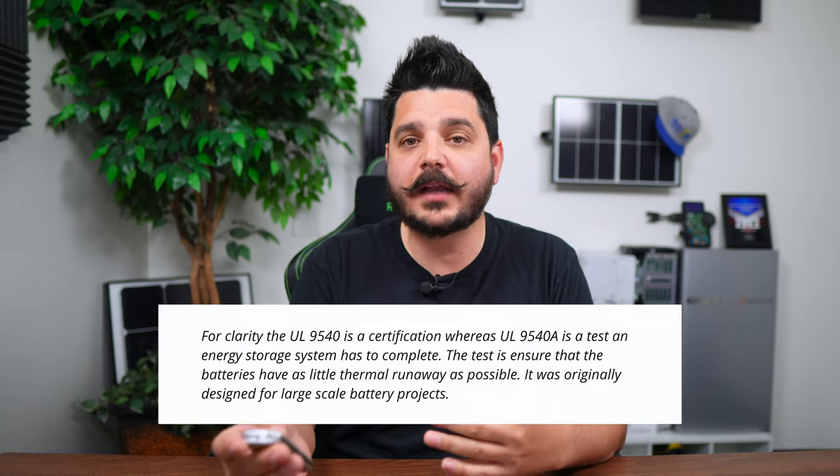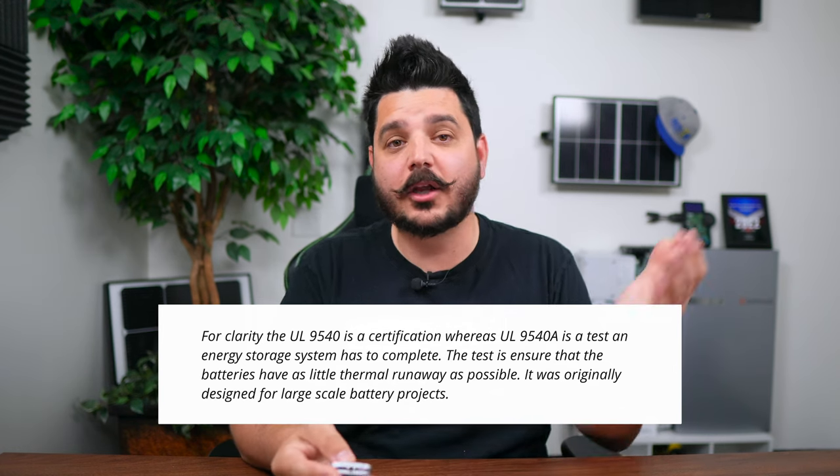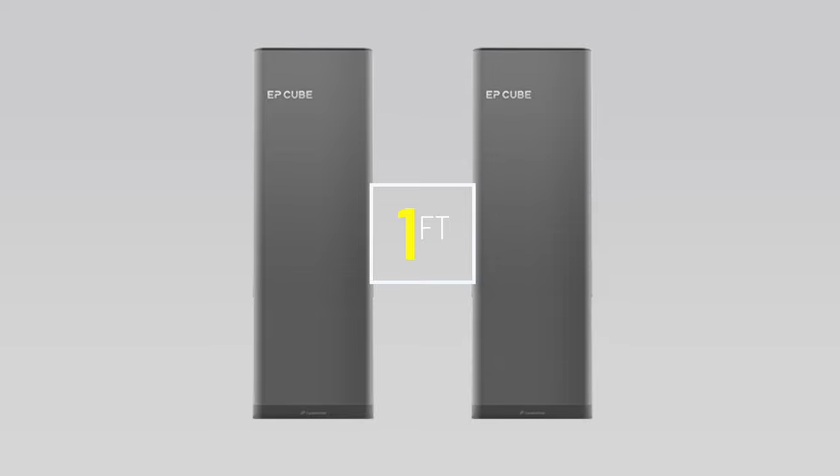Space is an important factor that many homeowners tend to overlook, especially if you plan on getting more than one battery. As of this video, the EP Cube is UL9540A certified — a very important extra certification because batteries with UL9540A have a higher safety rating. While the SolarEdge is UL9540 certified, they haven't received that UL9540A certification, at least as of this video. This means the SolarEdge Energy Bank has to be installed three feet apart from anything, while the EP Cube batteries only need to be 12 inches apart, making them much more compact.